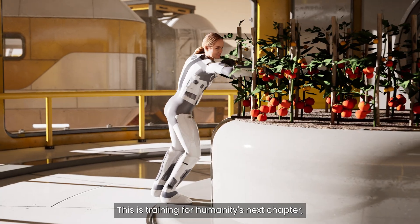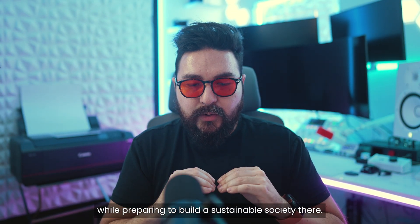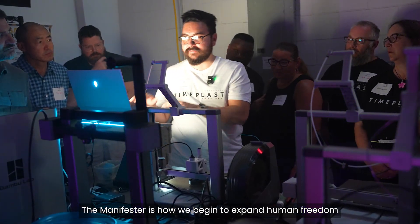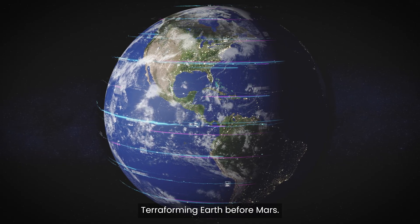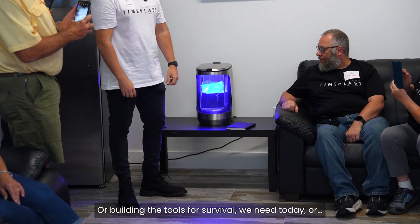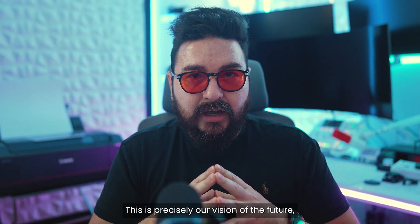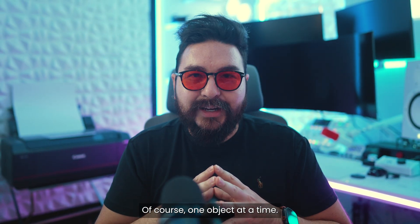This is training for humanity's next chapter — a way to solve hunger here while preparing to build a sustainable society there. The Manifestor is how we begin to expand human freedom: terraforming Earth before Mars, building the tools for survival we need today, or just being able to manifest everyday objects. This is precisely our vision of the future. Of course, one object at a time. Thank you.